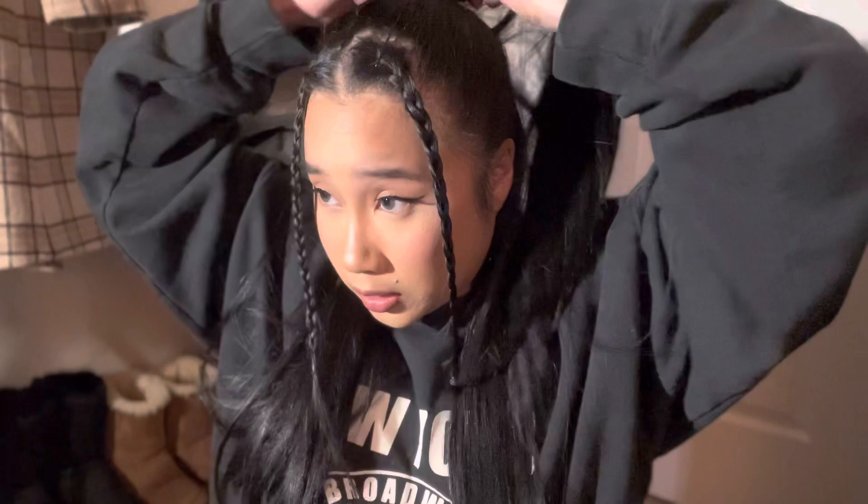I fixed it because I looked at the photo again and it's half up, half down — not a full ponytail. Sorry about that.